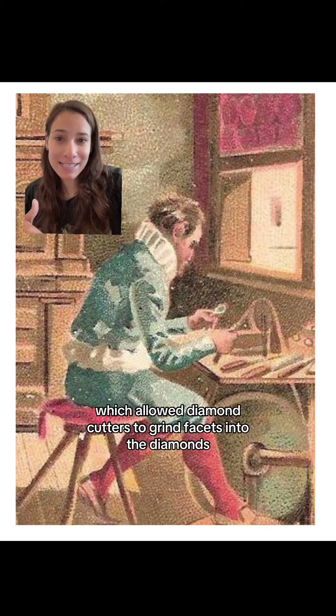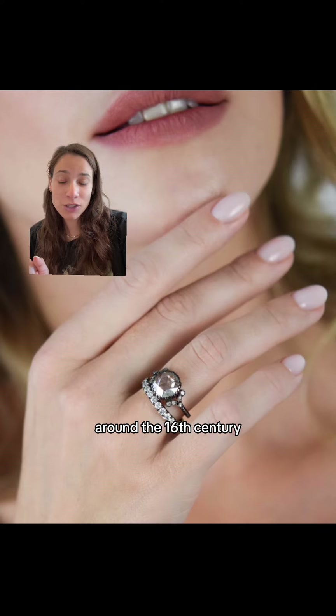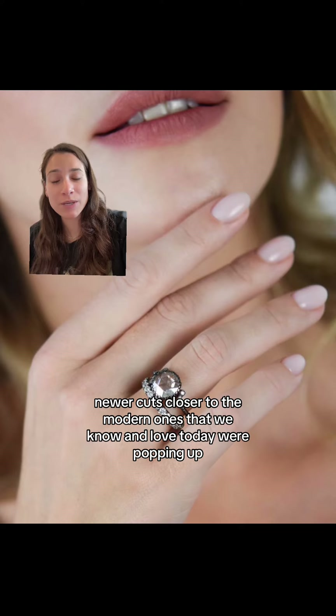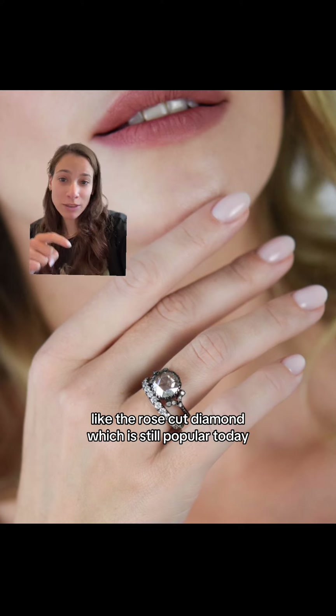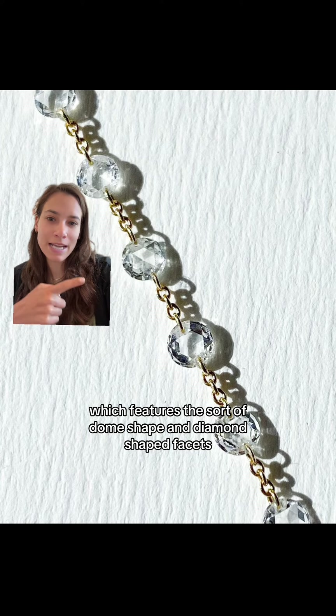Things really got going with the advent of continuous rotary motion tools in the 15th century, which allowed diamond cutters to grind facets into the diamonds rather than just cleaving them at their weakest points. Around the 16th century, newer cuts closer to the modern ones we know and love today were popping up, like the rose cut diamond, which is still popular today, featuring a dome shape and diamond-shaped facets.